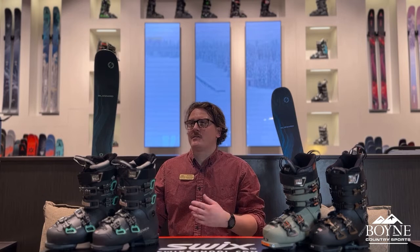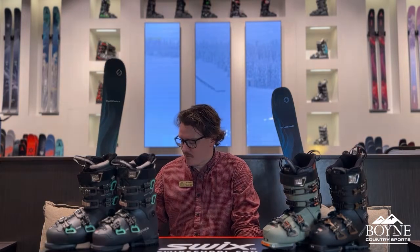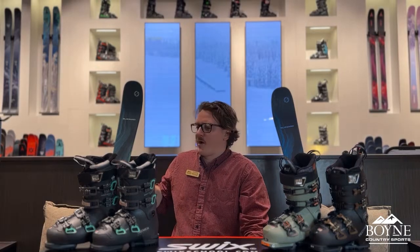This ski is going to be fantastic for the lady that likes skiing groomers and is just a cruiser. But if you are wanting to ski more aggressively, because it has the same core construction and it's narrower underfoot, it's actually going to react quicker edge-to-edge than the 88. So it's all about where you're going to be skiing mostly, what your skiing style is, and what you're specifically looking for in a ski.